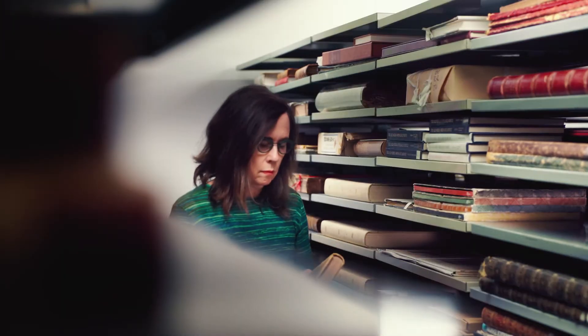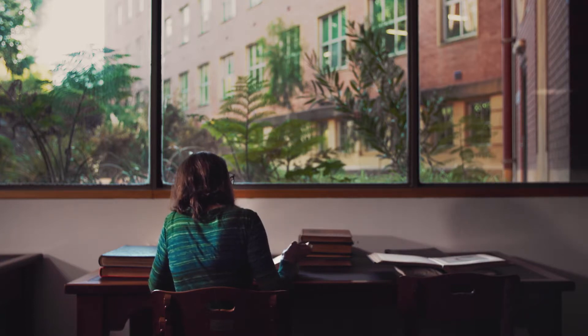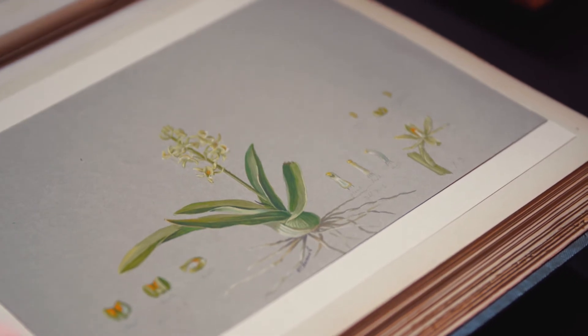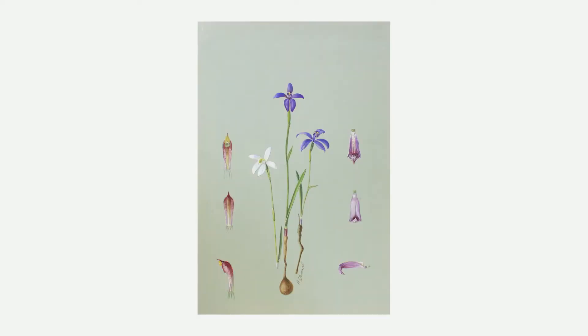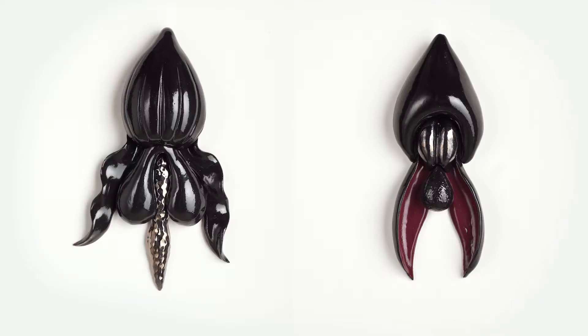I mentioned that I was interested in orchids, and the librarians there know their collection so well that they were wise enough to bring me the Rosa Fivash folios that they have in their collection. Rosa Fivash was an Adelaide-based illustrator from the late 1800s to maybe mid-1900s, and she illustrated all the orchids — as many of the orchids as we know of — in the Adelaide Hills region.